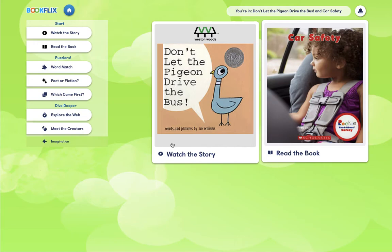The great thing about BookFlix is there are no checkouts, so they're available 24 hours a day, 7 days a week, with your library card.